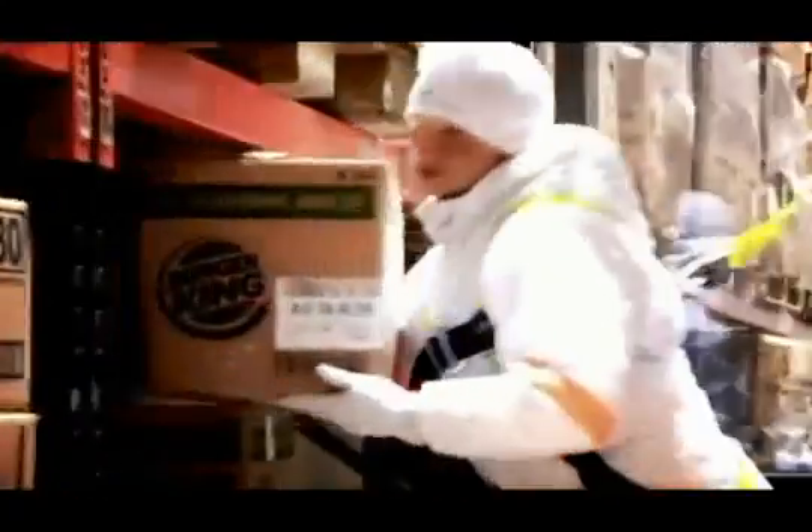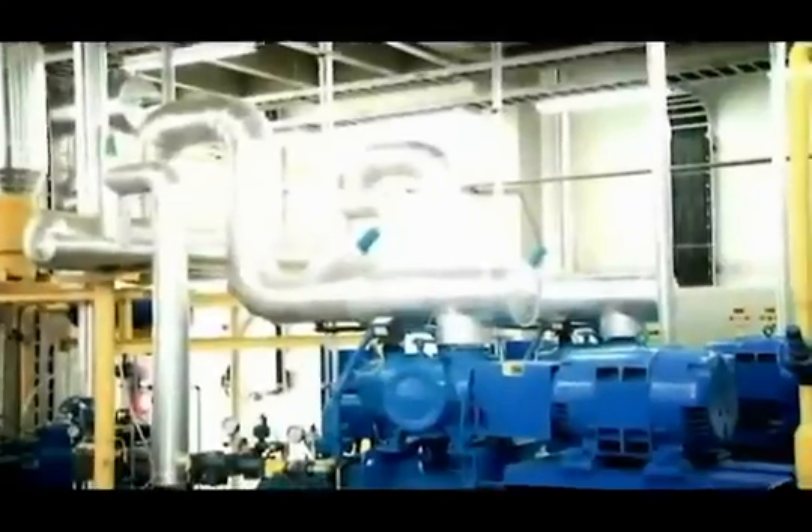The Mecalux warehouse management software, Easy WMS, allows stock location in real-time, achieving a more adequate turnover.